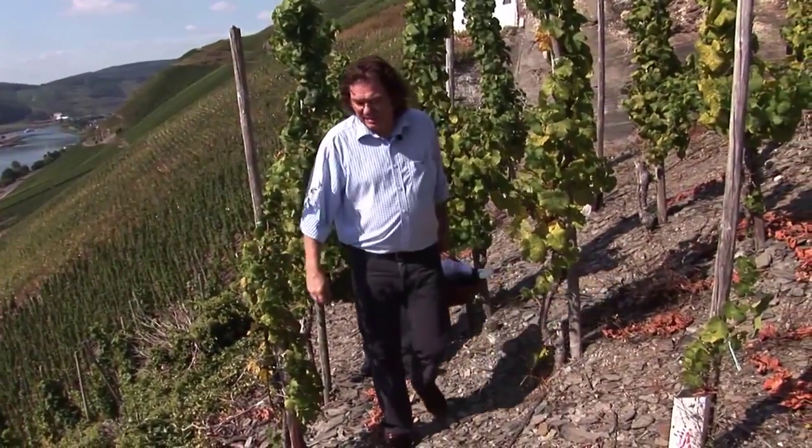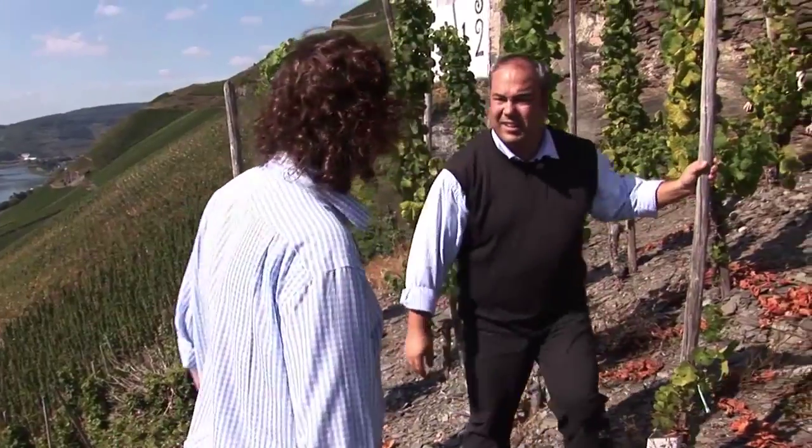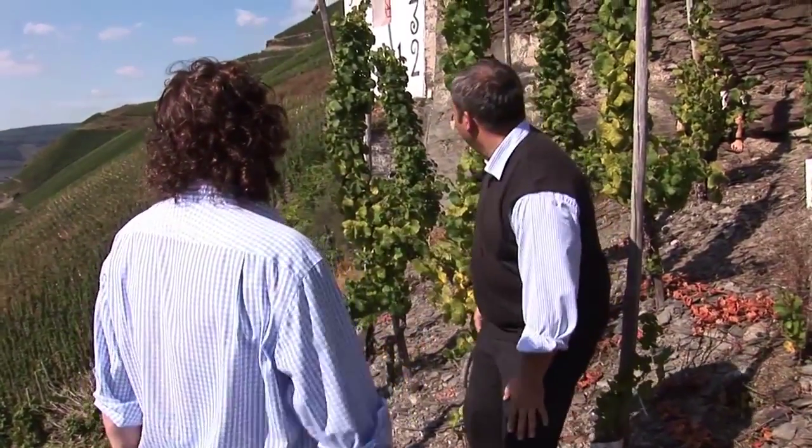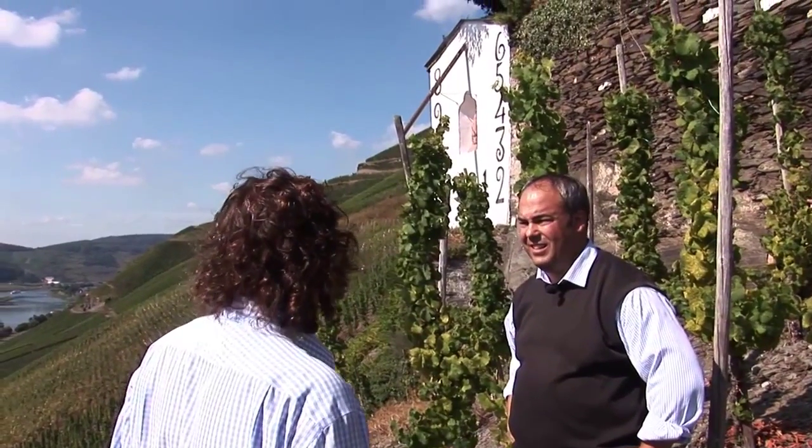So this is the famous Wellener Sonnenur vineyard — very famous. The name was given to the vineyard by the sundial which was built here.